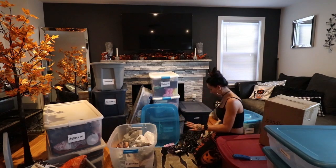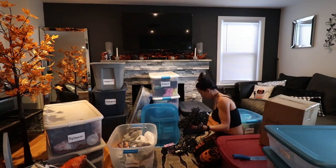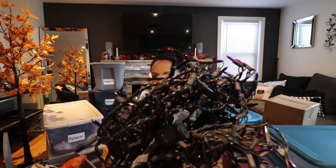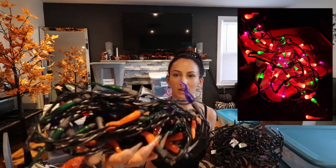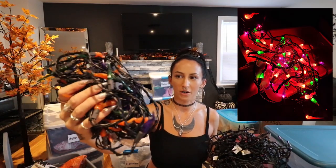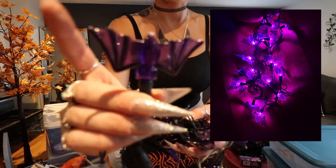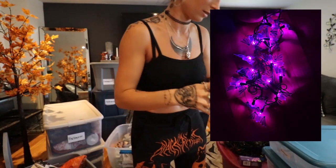Everything else in that bin is all lights — tons of different kinds of Halloween lights. I've got tons of strings of purple ones, cool flame-looking ones in Halloween colors — orange, purple, and green. And these really cool ones: big plastic purple bats that light up. I really like those ones.